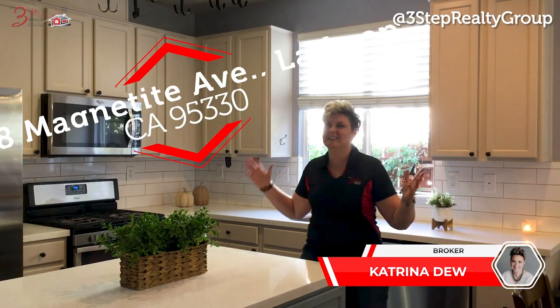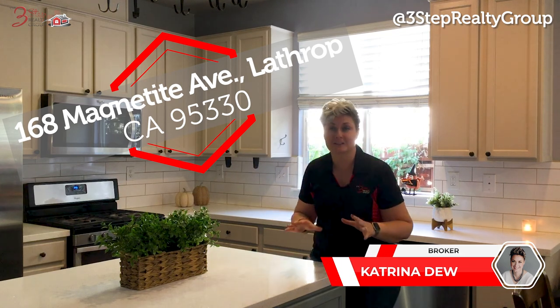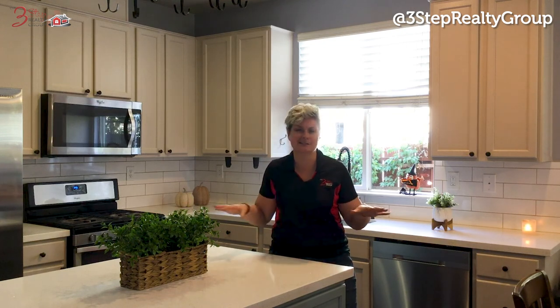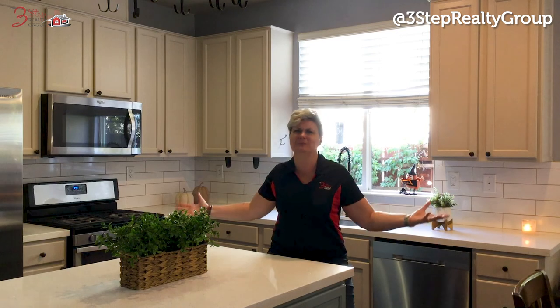Welcome to our listing here at 168 Magnetet Avenue here in Lathrop. If you're looking for a single-story, four-bedroom home of your dreams, you don't have to look any further. I'm standing in it right now and it's waiting for you.